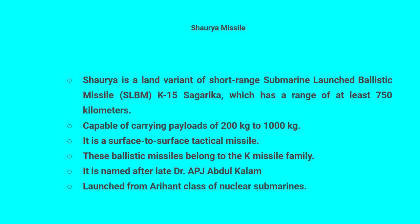These ballistic missiles belong to the K-missile family. It is named after late Dr. APJ Abdul Kalam, and is launched from the Arihant class of nuclear submarines.